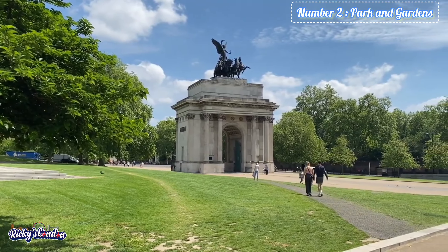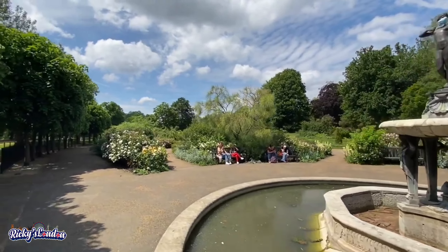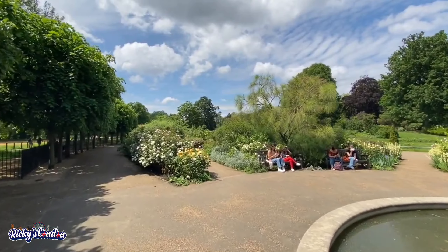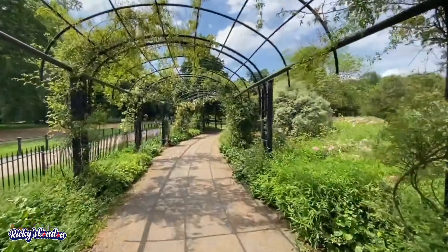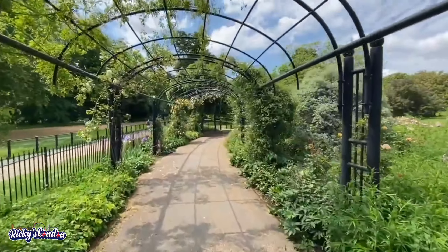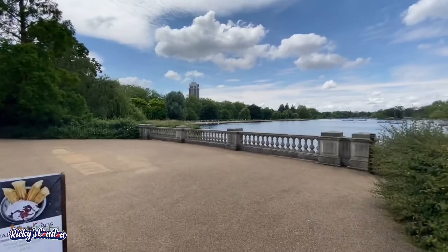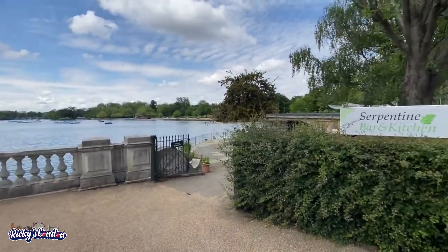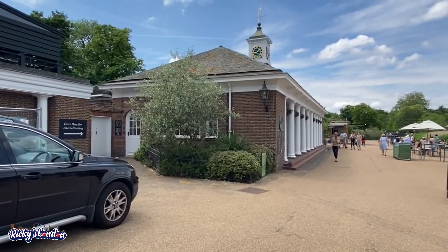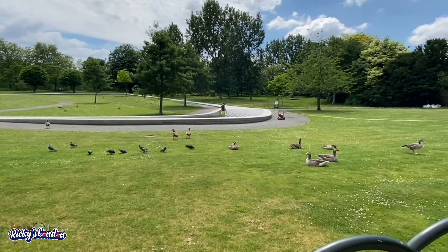Number 2 is Parks and Gardens — Hyde Park and Kensington Palace. There are many impressive green areas in London worth exploring. Hyde Park is London's main park, offering world-class events and concerts and plenty of quiet places to relax. You can walk around the Princess Diana Memorial Fountain, or you can rent a boat to paddle around. This is a great place to have a nice picnic.